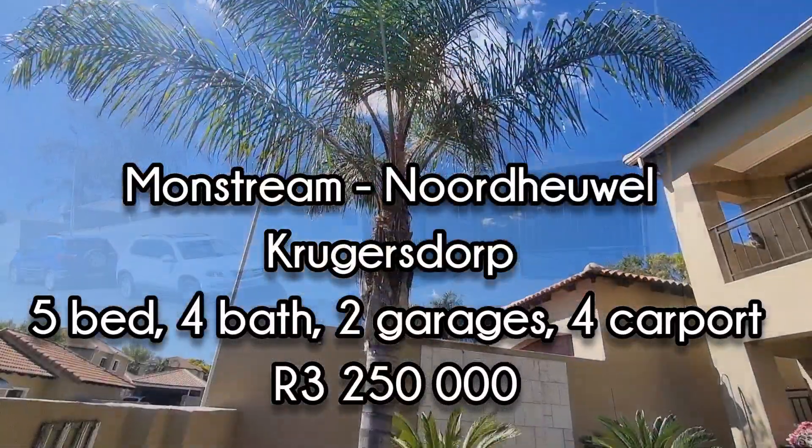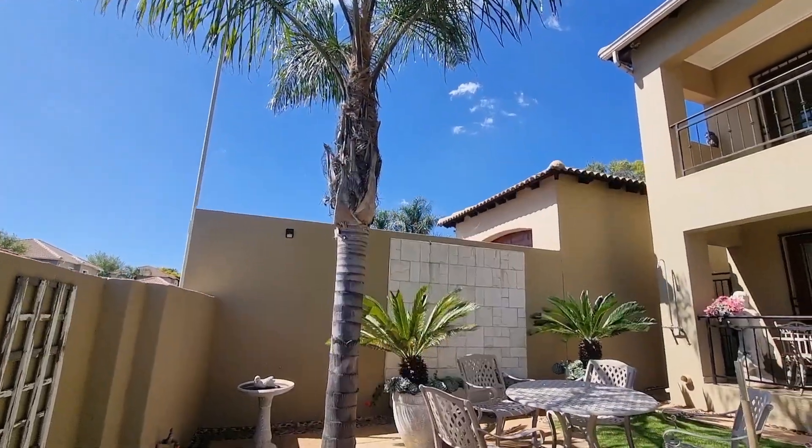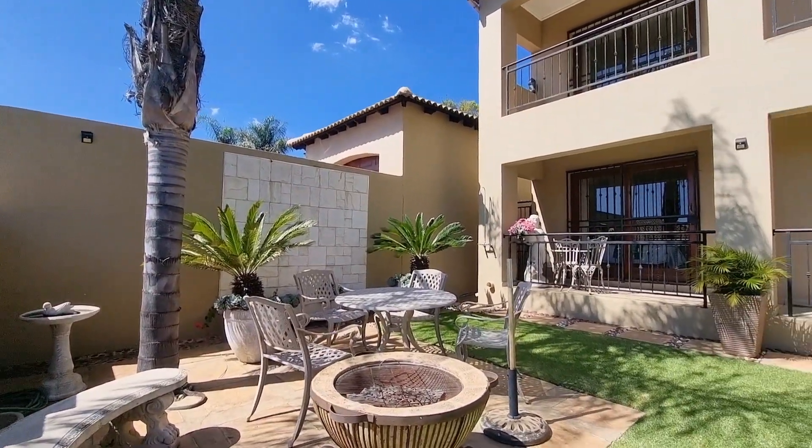This huge five bedroom house in Monstream, Noordheuwel, Krugersdorp. We have a fire pit in the front garden, and it's double storey.